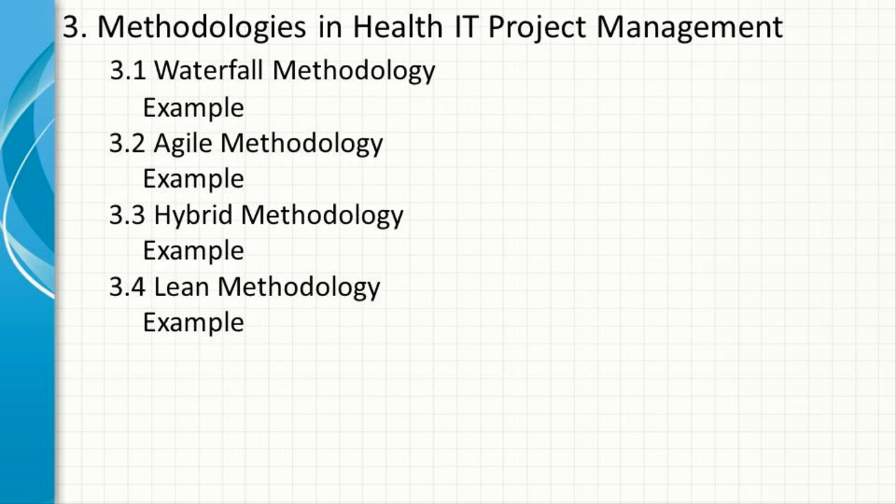Example: implementing a lean project to optimize the workflow for processing patient billing information, reducing time spent on redundant data entry, and improving the accuracy of billing codes.